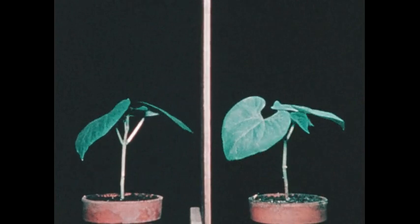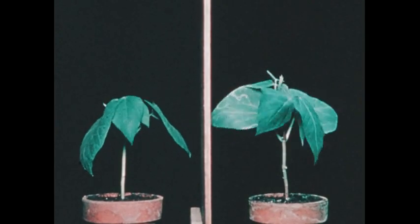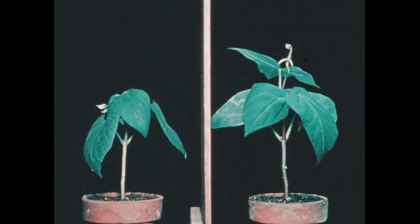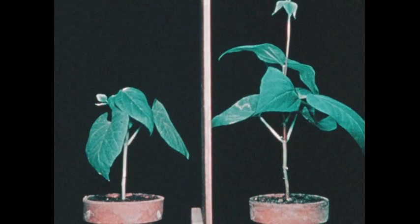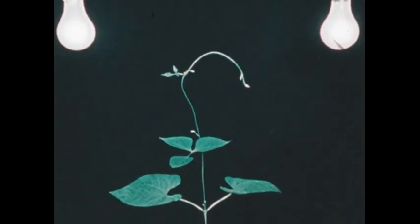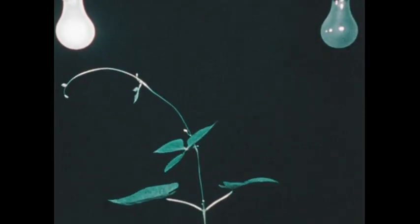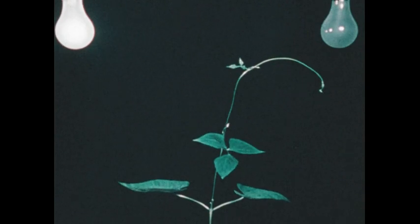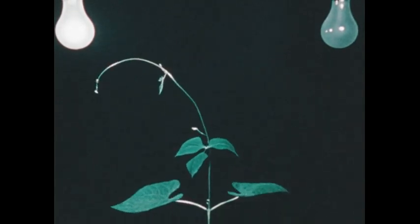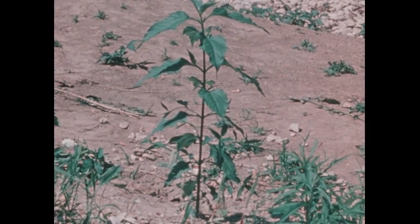Light is also important. Two bean plants, almost identical at first — but the one on the right is receiving more light than the other. In time-lapse photography, notice the difference in the growth of the two plants. Green plants are adapted to grow toward light. So a green plant needs light, as well as air, water, and minerals.